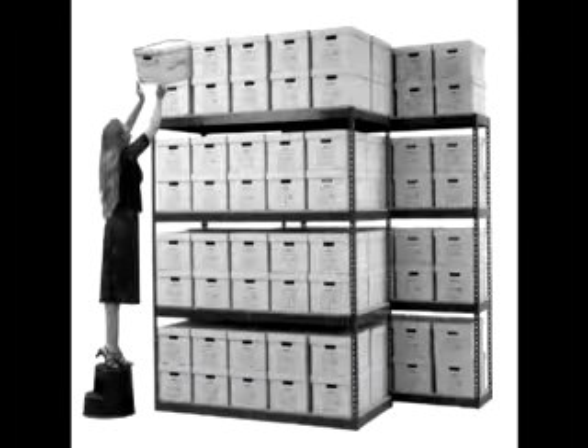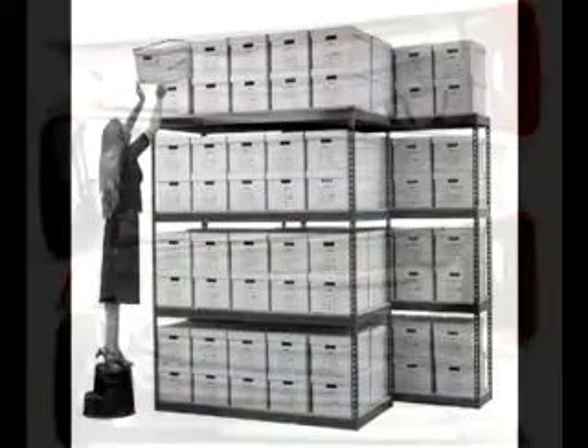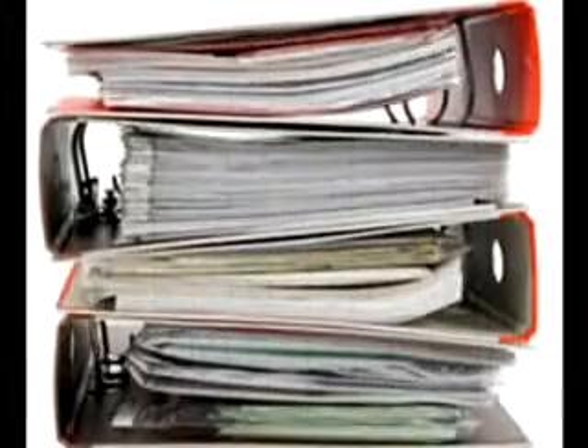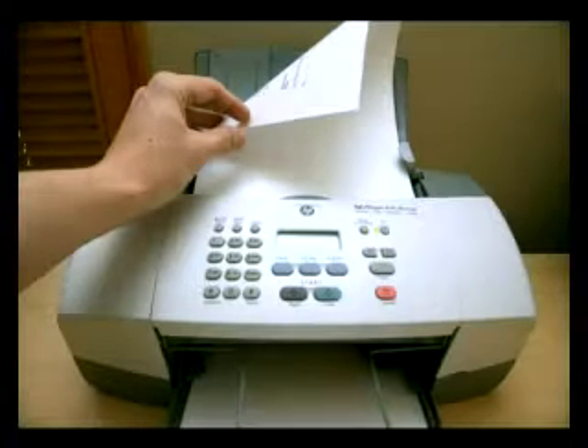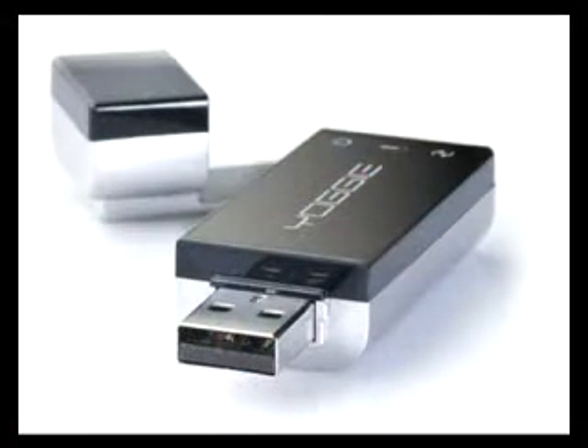Prior to this, the only solution to keep records of documents was to have hard copy shelved in binders or kept in filing cabinets. Now, documents can be scanned and emailed around and stored on different types of digital media.